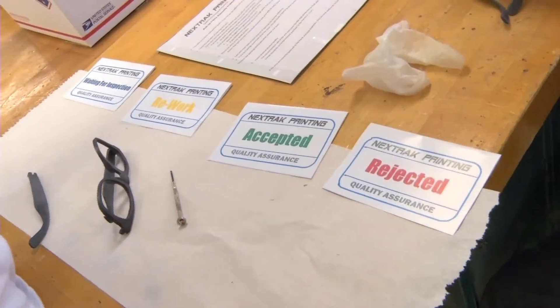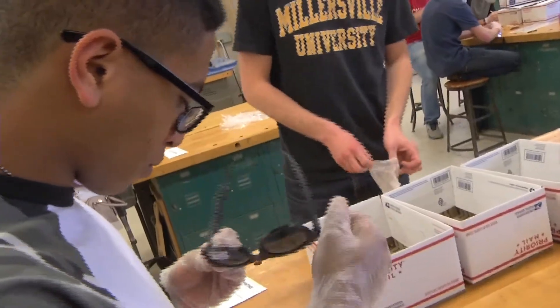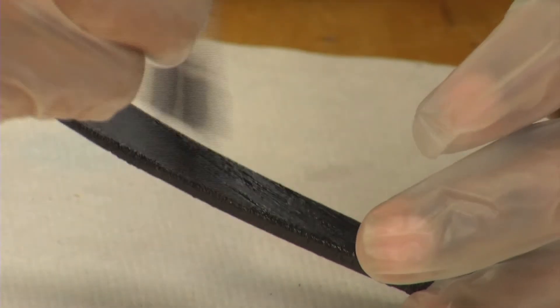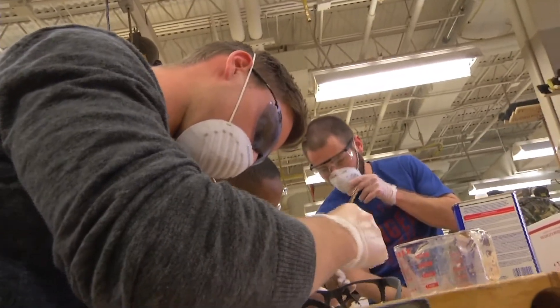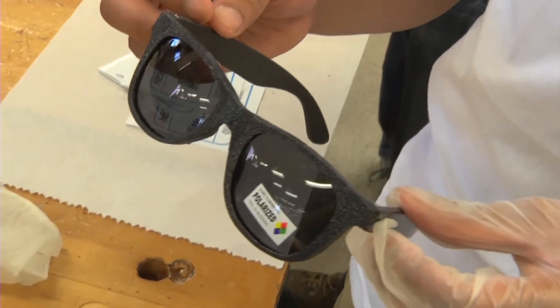Known as Next Track Printing, the students have spent hours and hours making their product, Lux Armor glasses. We refined them to the point where we could pop lenses into the sunglasses and be able to wear them comfortably. It took about 30 different prototypes until we refined it into the product that it is right now.